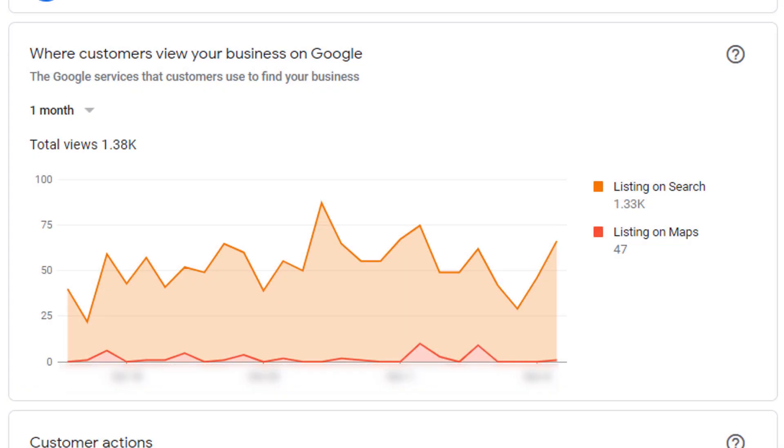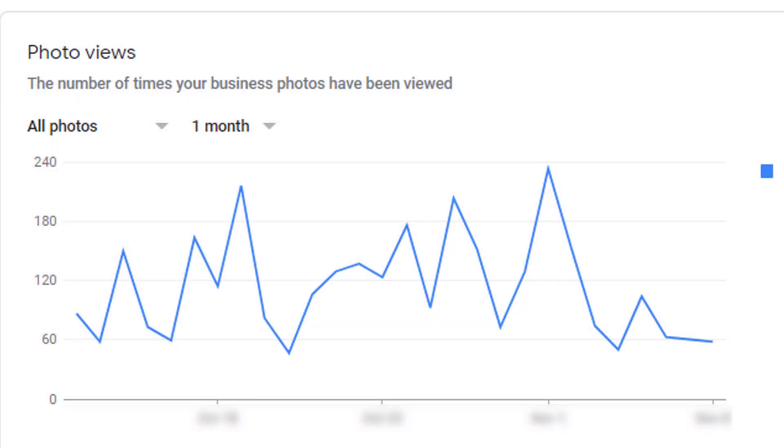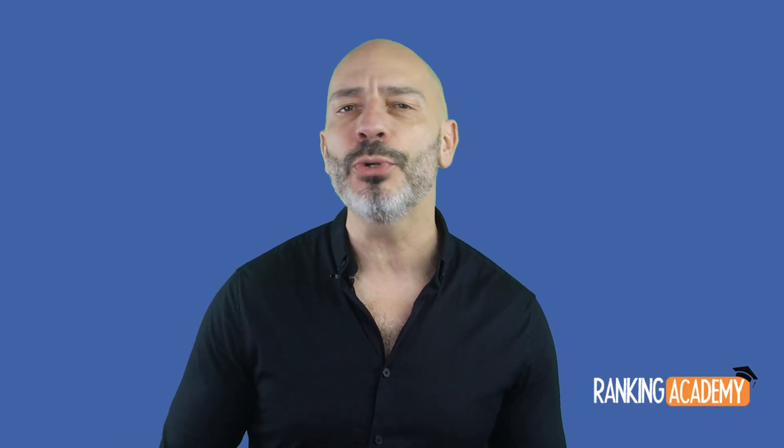You'll get data on the number of phone calls you've received and if anyone has requested directions to get to you, among other things. Claiming a Google listing is totally free, and I'm still baffled by the huge number of business owners out there who have yet to claim theirs.